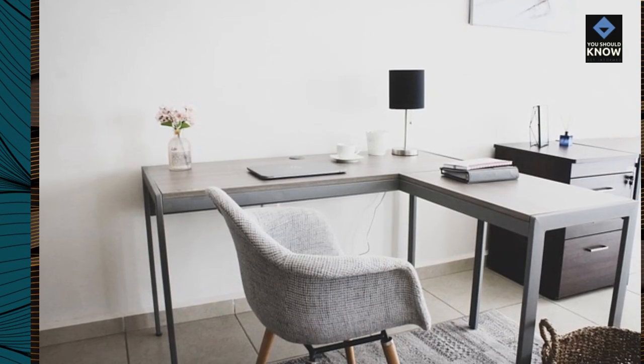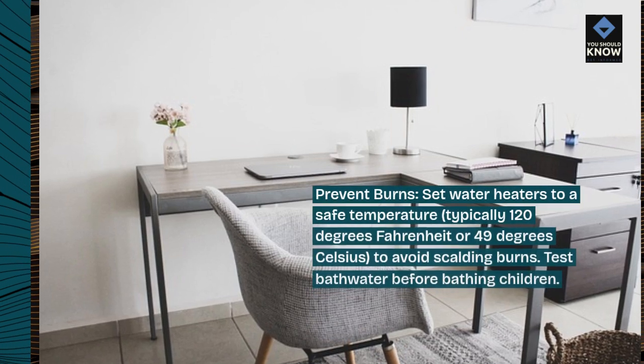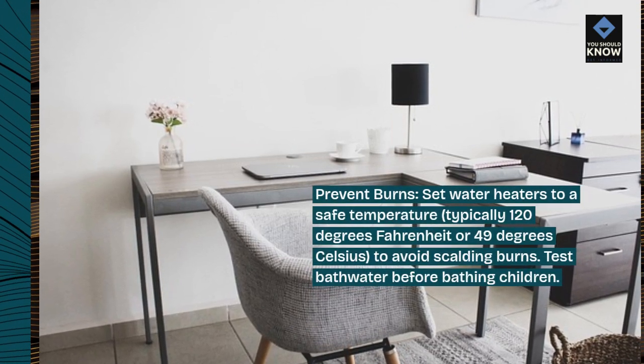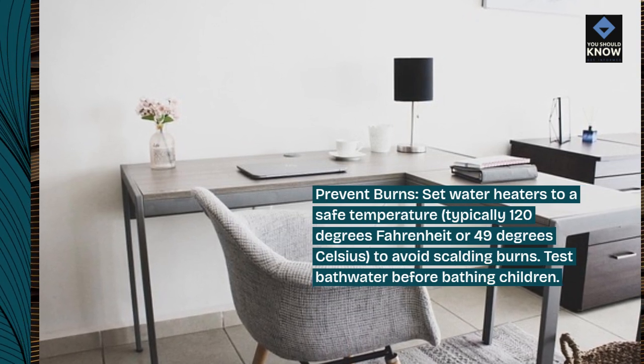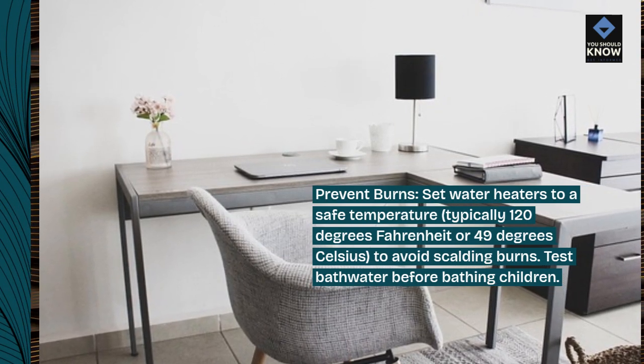Prevent burns. Set water heaters to a safe temperature, typically 120 degrees Fahrenheit or 49 degrees Celsius, to avoid scalding burns. Test bath water before bathing children.